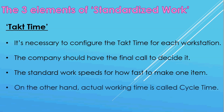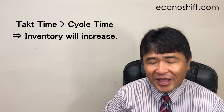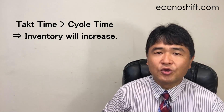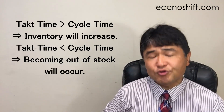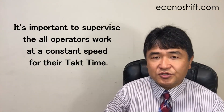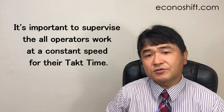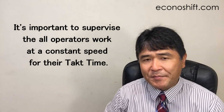On the other hand, actual working time is called cycle time. Here is the relationship between tact time and cycle time: if cycle time is faster than tact time, inventory will increase. But if cycle time is slower, becoming out of stock will occur. Therefore, it's important to supervise that all operators work at a constant speed matching their tact time.